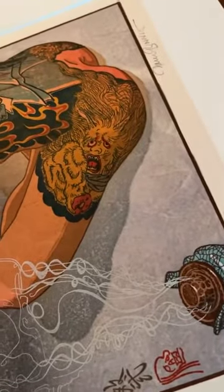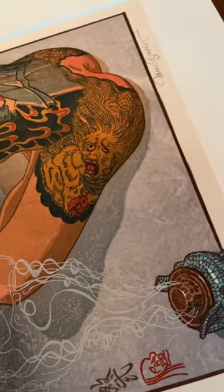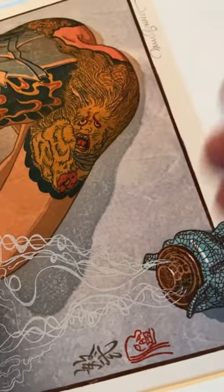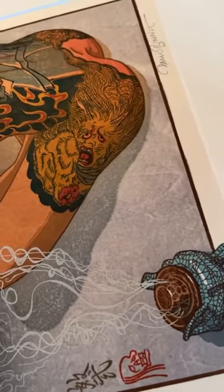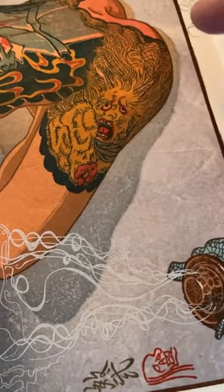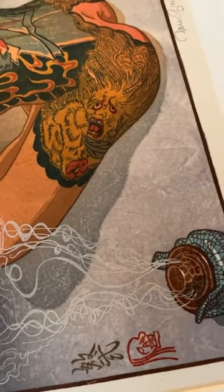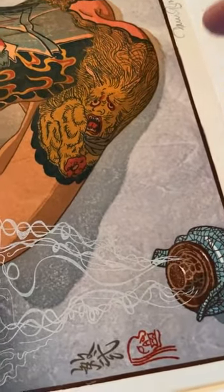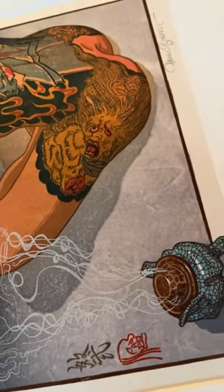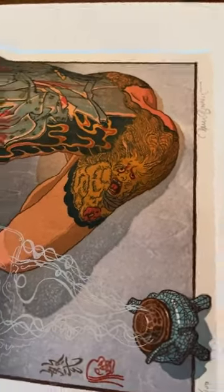This is from Yoshitoshi's 36 Ghosts series. This design is taken straight from that series. The way Paul adds that design to that portion of the body really works — how he's incorporated the design into the form is quite nice, and any tattoo artist would approve.